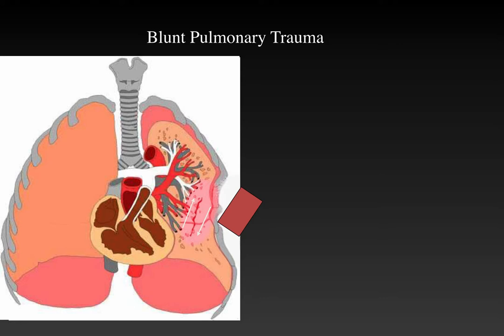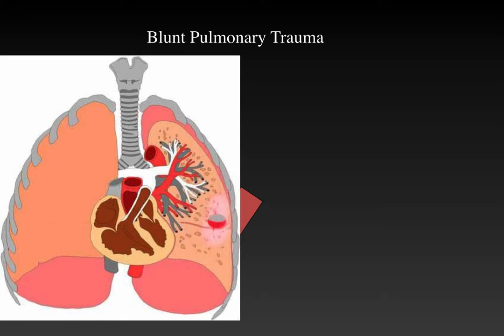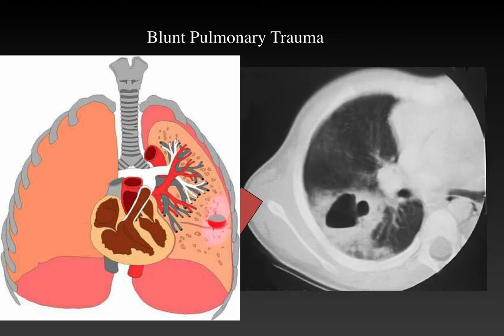With blunt pulmonary trauma, deformation of the lung and shear forces cause the lung to move in different directions. As a result, the lung gets fractured or torn, and as it relaxes due to elastic recoil, a cavity forms that becomes filled with fluid, blood, and surrounding hemorrhage. This is seen on CT as a pneumatocele within an area of contusion or hemorrhage. In this child, we can see blood in the dependent portions of the lung as a result of spillover, though this does not necessarily mean that lung is injured.